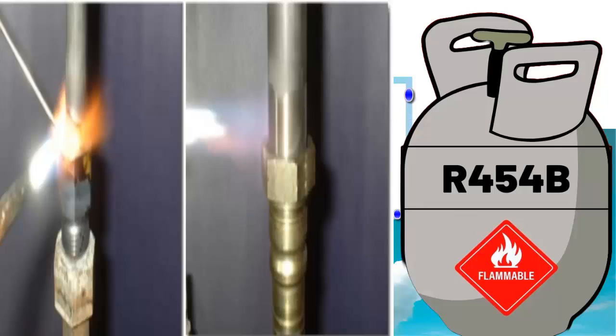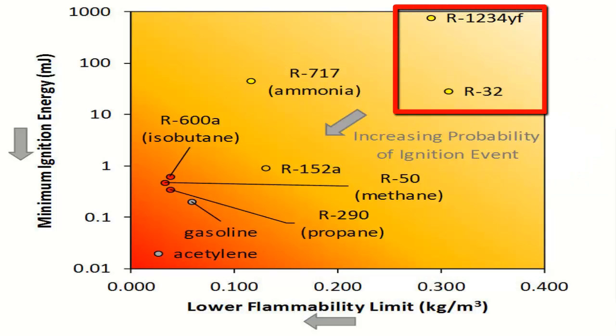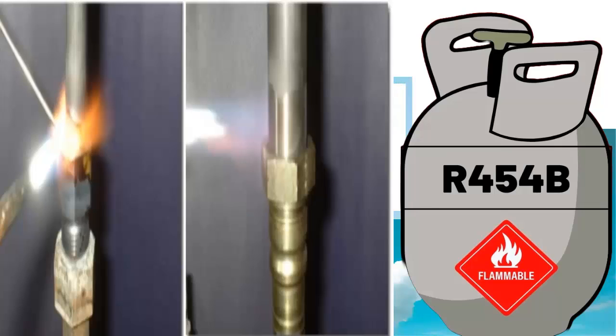For an A2L refrigerant to ignite, it must be highly concentrated. In practice, a significant leak in a confined area would be needed to reach its lowest flammability level of around 300 grams per cubic meter. The refrigerant must also be exposed to an open flame or a high-energy source.